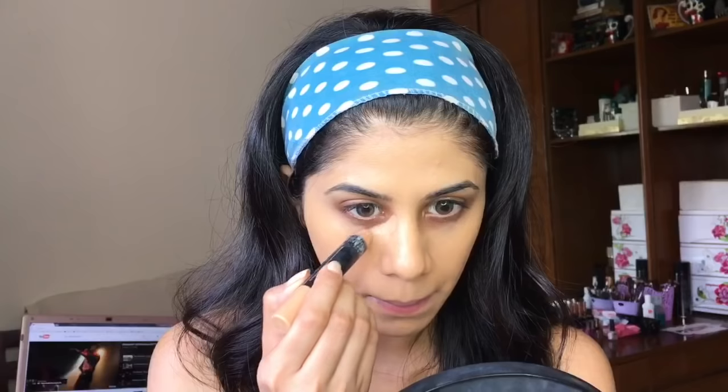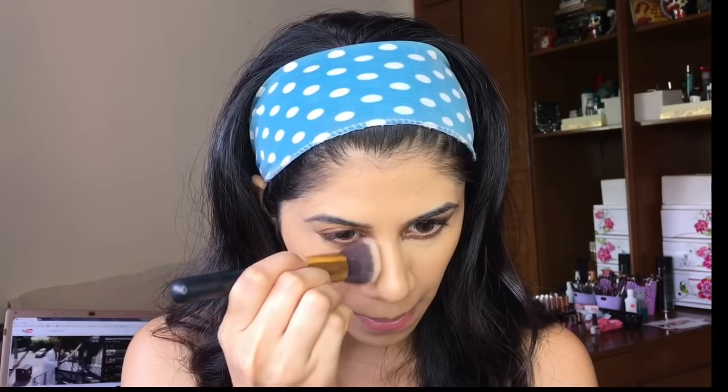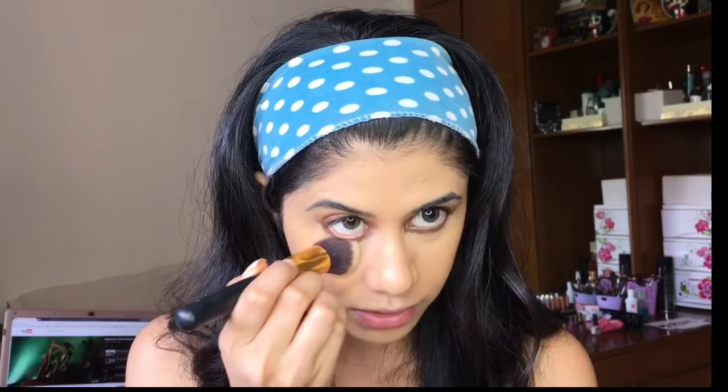For concealer I'm taking the Pack takeover concealer — I'm using M21 first. This concealer can be a little bit drying under your eye, so take care of that — you want to hydrate under your eye before you go in with this. It's best to blend it out with a brush.